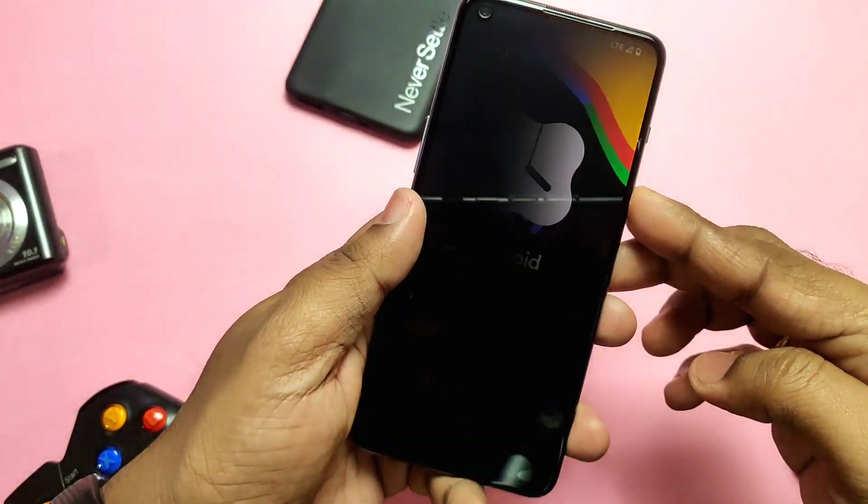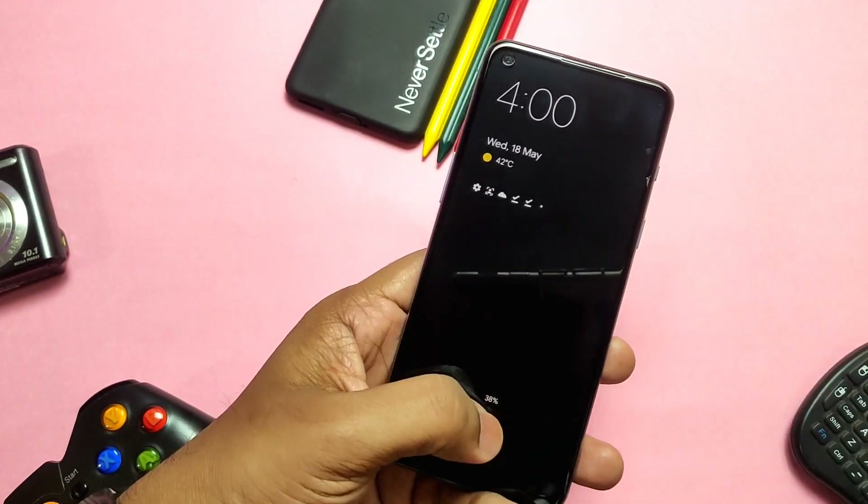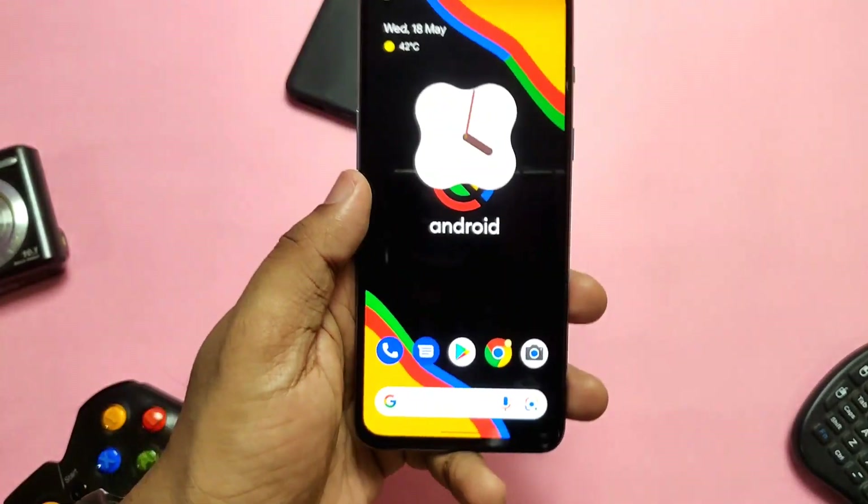Now let's check what fixes have been done in the update. The main annoying issue in the old build was that when you tried to unlock using the under-display fingerprint, there was a sudden high brightness issue — that has now been fixed. While unlocking, there will be no high brightness visible anymore.